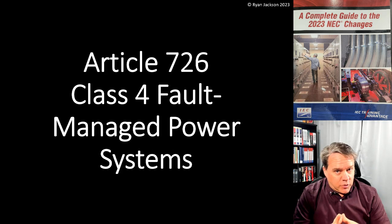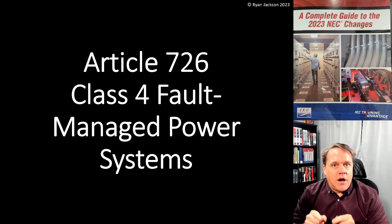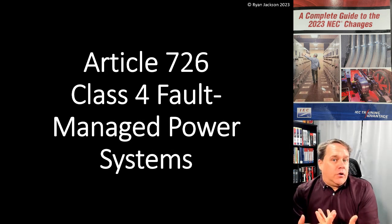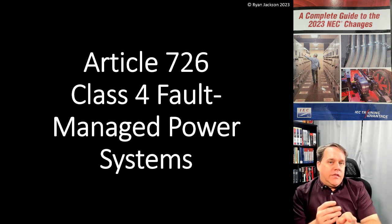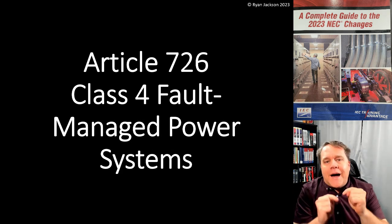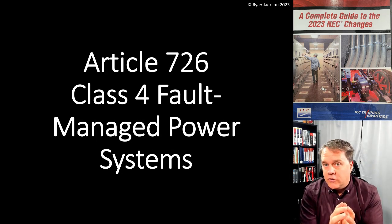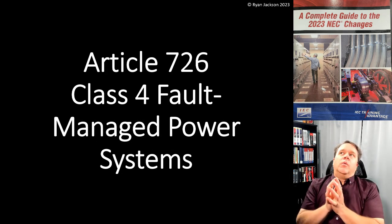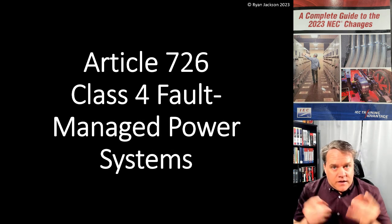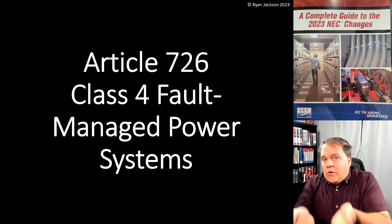In Article 725, we have remote control signaling circuits that are safe from fire and electric shock because they're power limited. If you have a doorbell transformer, the amount of power coming out of that thing is not enough to kill you or to start a fire. So it's safe because of the power limitations of the power source — that's what really drives Article 725. Article 725 is very limited in the amount of power that can come out of the power source because that's its very nature: it's a power limited source.